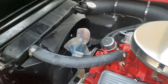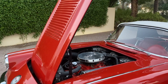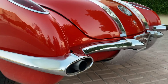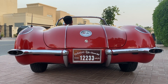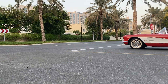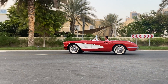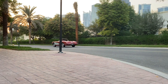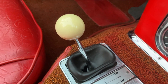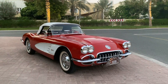The engine size is marked as 283 cubic inches — in today's terms, 4.64 liters. It used to come in four variants ranging from 230 horsepower to 290. With a top speed of 191 kilometers per hour, 0 to 200 came up in about seven seconds. The gearboxes available were a three-speed and a four-speed manual and a two-speed automatic known as Powerglide. This one is a four-speed manual.